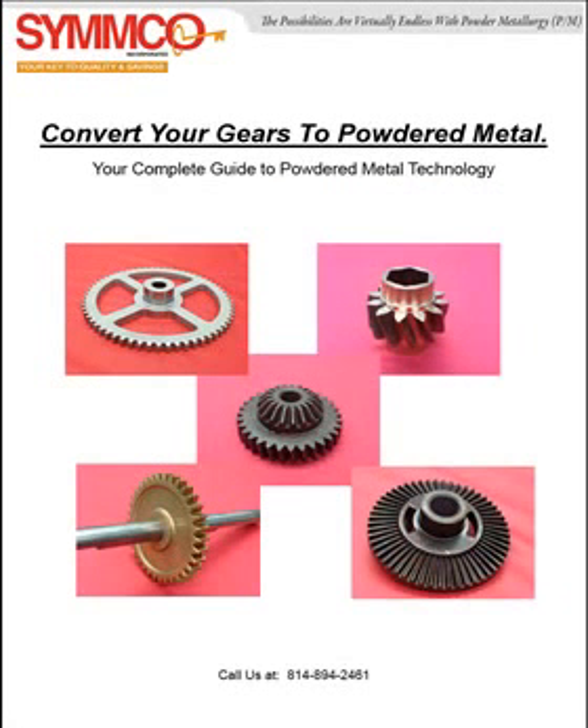All of these gears shown here were at one time machined out of stock. Usually 90% of the geometry is net shape when converting to powdered metal, meaning we can eliminate most secondary machining operations.